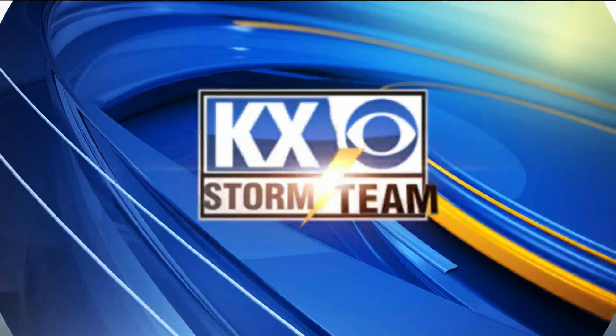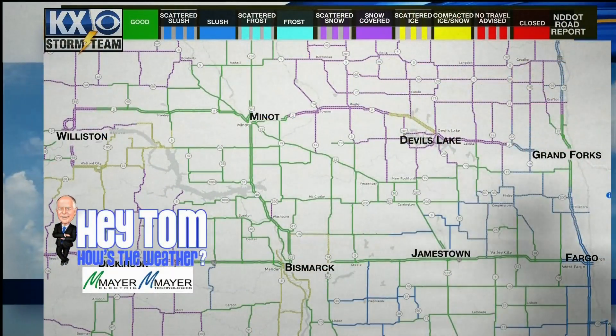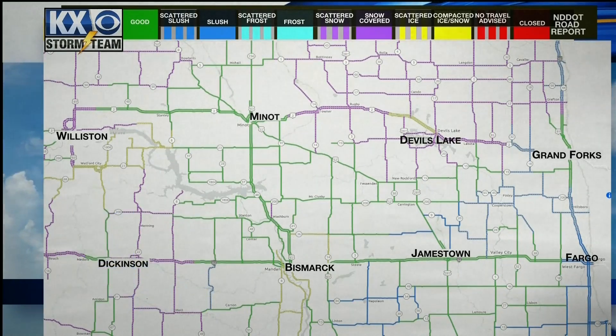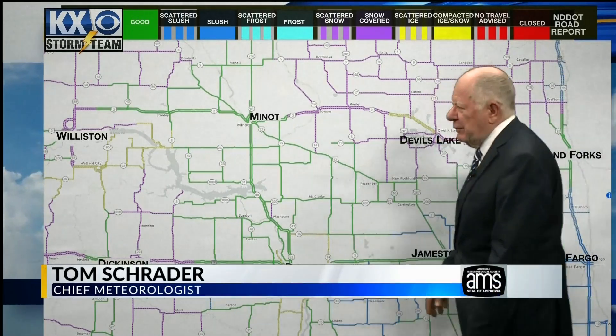Now your local weather with the KX News Storm Team. Before I get into the actual weather details, I wanted to show you the latest NDDOT road report because the road conditions are likely not going to improve much, if at all, over the night. So tomorrow morning if you have to do any traveling, this will give you a head start. I would definitely get an updated look at the road report — you can do that on the KX Storm Team weather app. Just open the app and swipe up and it'll show up.